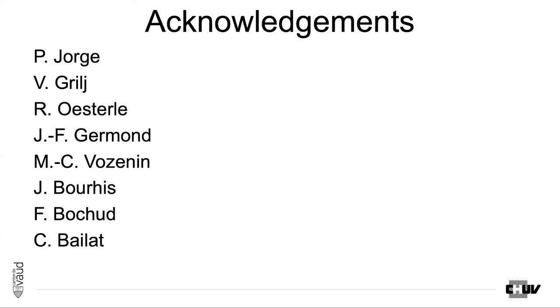Acknowledgements go to Patrick Georges, Véhico Grille, and Roxane Oestole, who performed a great number of measurements for this commissioning. Thank you.